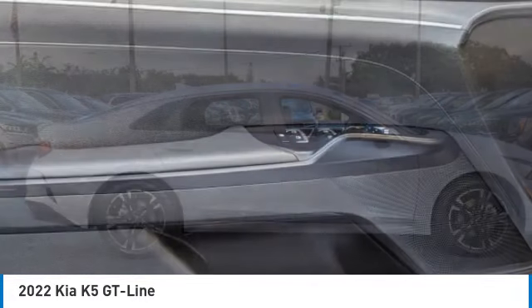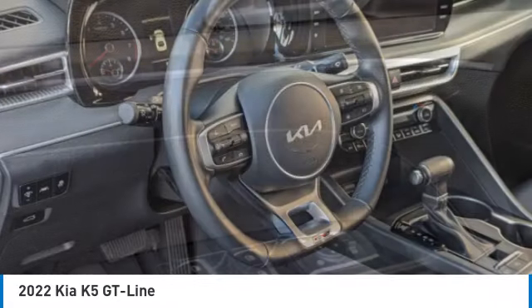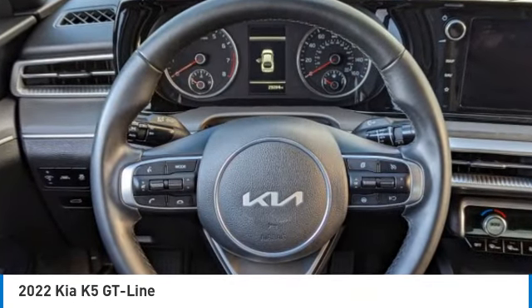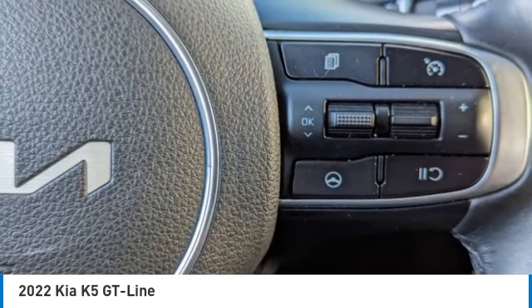Electronic stability control, rear spoiler, brake assist, traction control, remote keyless entry, fog lights, four-wheel disc brakes, speed control, rear window defroster, navigation system. This beauty is sure to make you the talk of the neighborhood, so call or drop in for a test drive today.